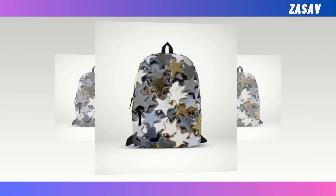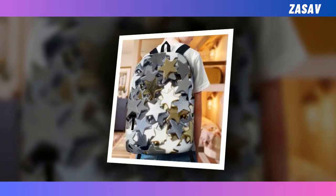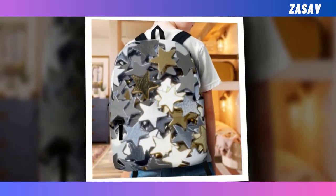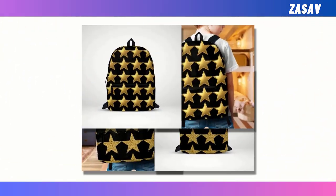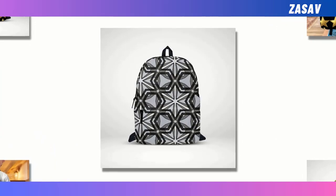The backpack serves as an indispensable tool in our daily lives, seamlessly blending functionality with practicality. Beyond its basic role of carrying belongings, the backpack symbolizes mobility and preparedness, facilitating our journey through bustling city streets, rugged wilderness trails, and everything in between.